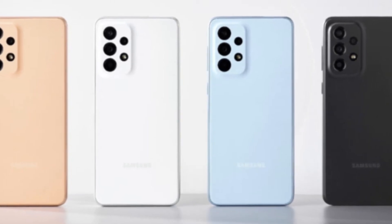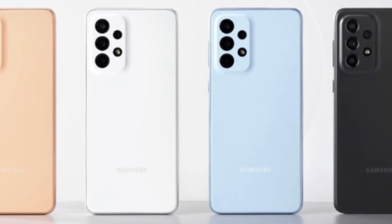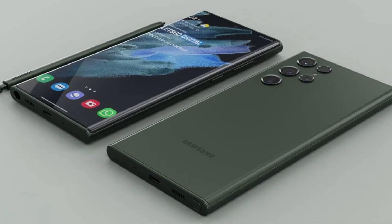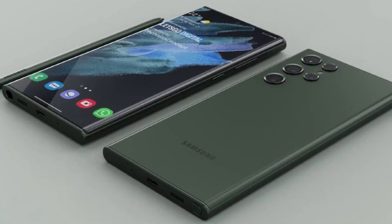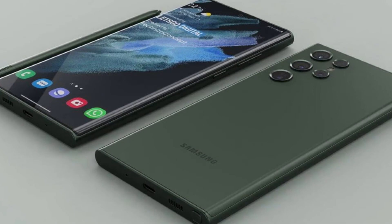The greatest Samsung phones rank among the best Android phones around, even capable of topping Apple's iPhone in some areas. Whether you're looking at a top-tier Galaxy S model, anything from the cheaper Galaxy A family, or cutting-edge Galaxy Z foldables, you're in excellent hands with Samsung.